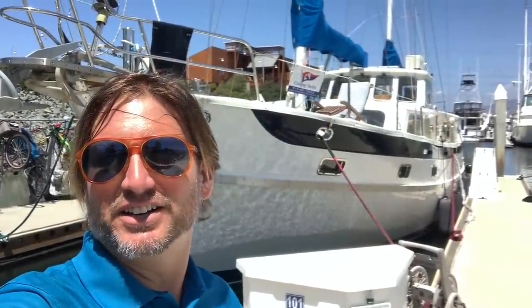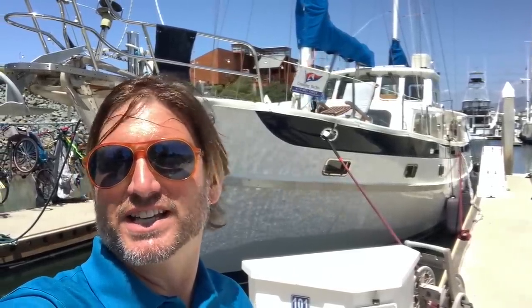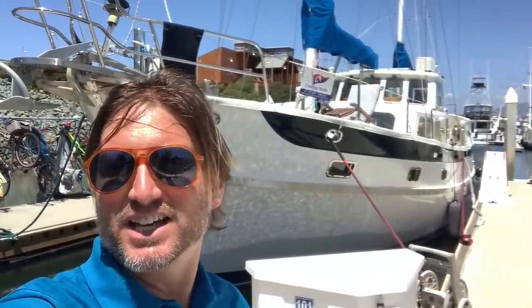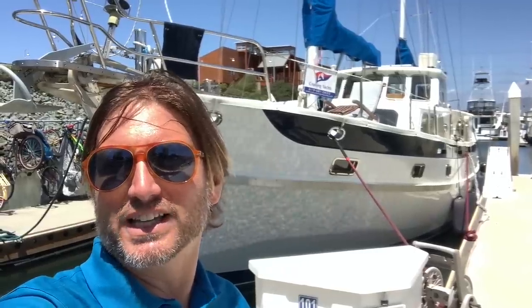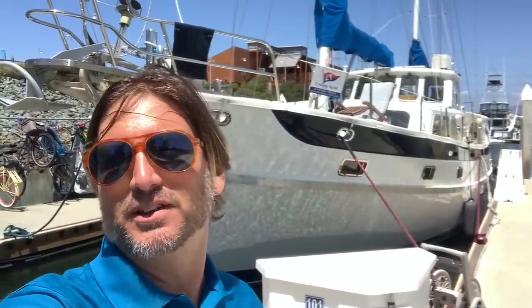Hi everyone, Ian Van Tyle here, and behind me is a listing of ours at Cruising Yachts. It is a 1980 Choi Lee motor sailor, and let me tell you this is one spectacular vessel. Let me show you some of the features and benefits that it has to offer.